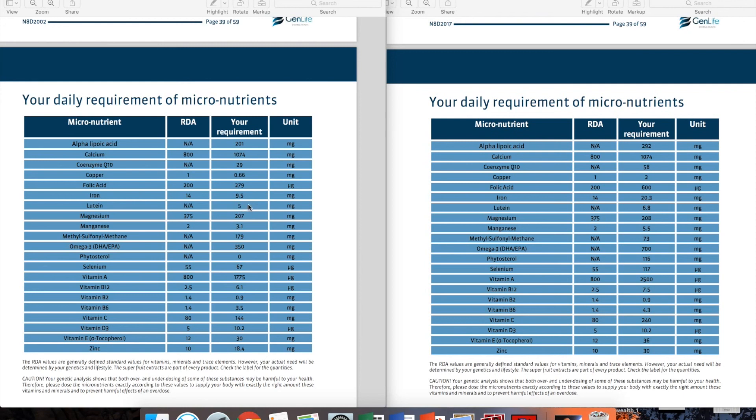Lutein, the eye-protective ingredient: I have 5mg, she has 6.8mg, because she had a higher risk for age-related macular degeneration. Omega-3: my advice is 350mg per day, her advice is 700mg per day — omega-3 plays a role in Alzheimer's, cardiovascular disease, and inflammation, so it's a number that comes from all individual advices together. Phytosterols: her advice is 116mg per day due to her higher cholesterol issue, helping prevent cholesterol absorption. My product contains zero phytosterols because my cholesterol susceptibility is much lower, meaning I'm less prone to atherosclerosis.